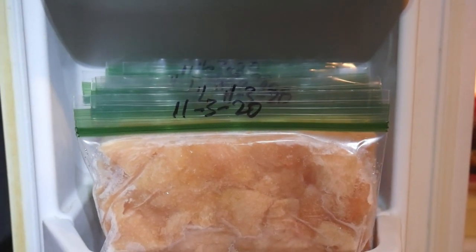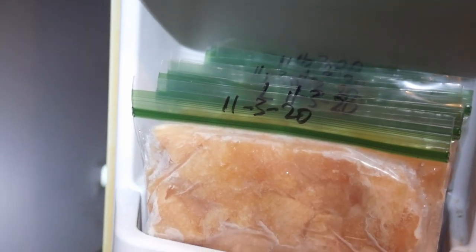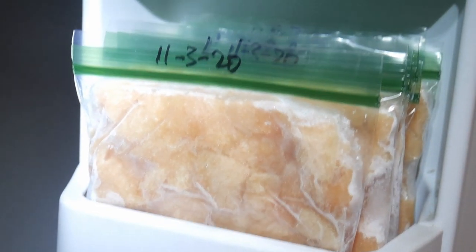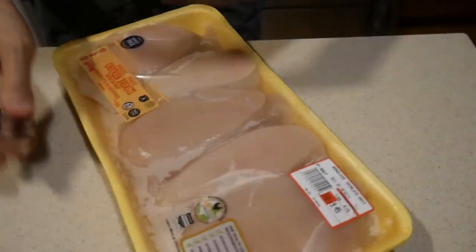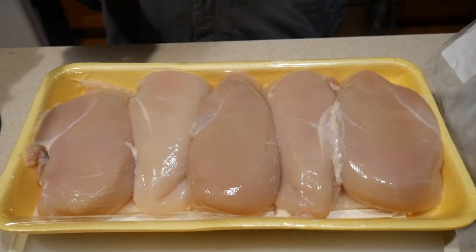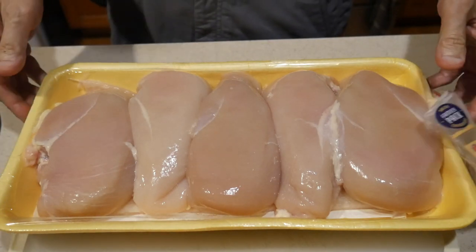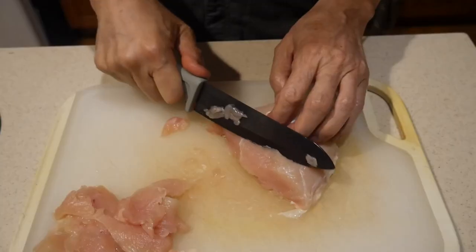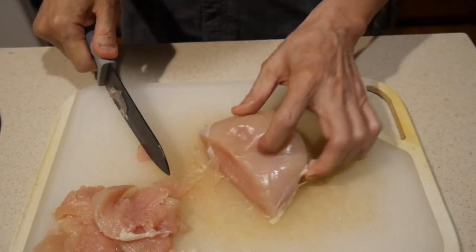My freezer has shelves, which is perfect for storing these bags. With the labeling on the top flap of the bag, I can identify them readily. For this quantity of chicken, I was able to create 8 servings. This 8-ounce serving is just about right for each one of my meals. I eat chicken usually about twice a week, so each time when I prep 5 pounds of chicken, it is enough for about 4 weeks. When I prep chicken like this, I can have chicken on demand anytime.